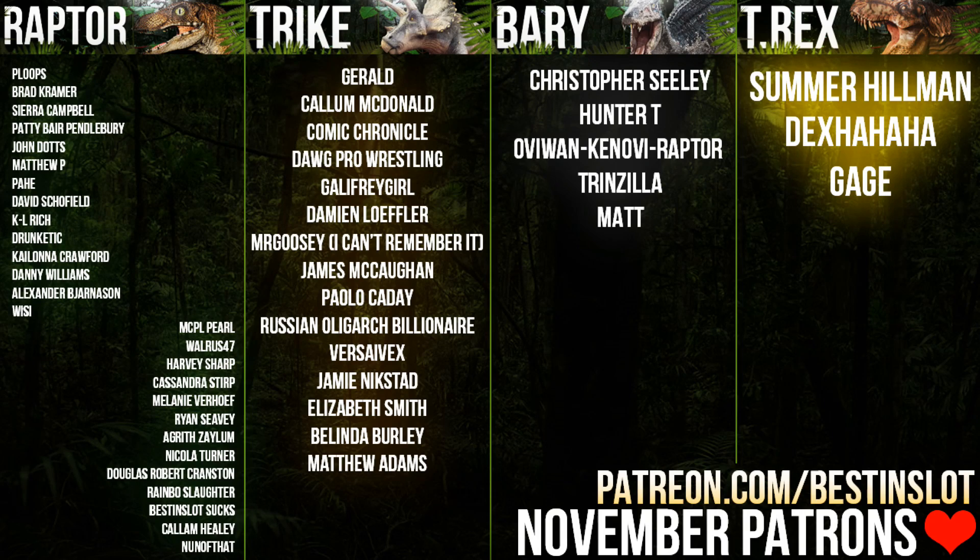Thanks for watching. If you enjoyed this video and want to help support me a little bit more, you can do so at Patreon.com/BestinSlot — there's a link in the description down below. Every little really does help, but it's not at all expected. By just watching the video you've already helped me out massively, and it makes you a pretty cool person. So well done you. Thanks for joining me either way — I'll see you next time.